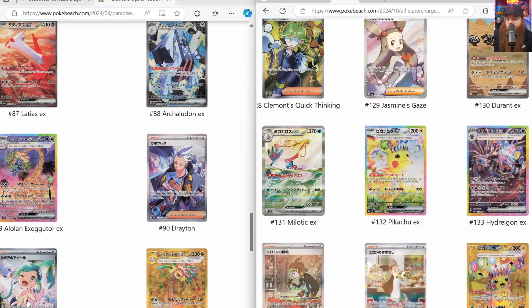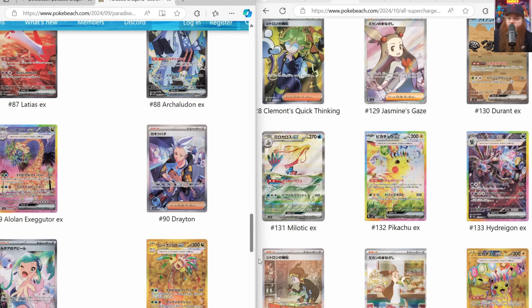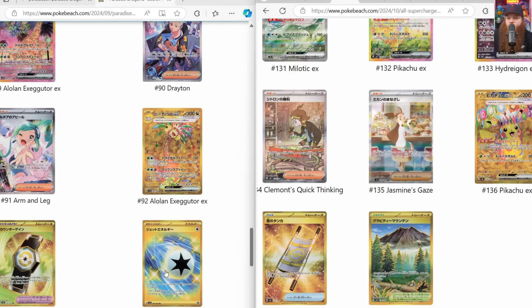I like that there's Altaria in that trainer card but I feel the art could have been a hair better. When you break down the full set, we're getting four regular special illustration rare EX Pokémon - two very popular, two so-so - and then three terra special illustration rare Pokémon with Pikachu being one of the most popular on the planet. We also have four special illustration rare trainers which are solid. For gold cards, we got Pikachu and Alolan Exeggutor. I really like the Gravity Mountain - it's a very beautiful scene. Then we got Night Stretcher, Jet Energy, and Counter Gain.